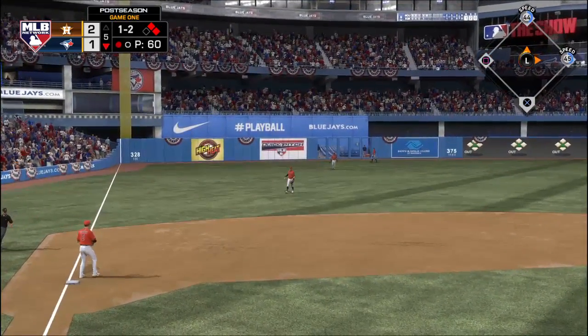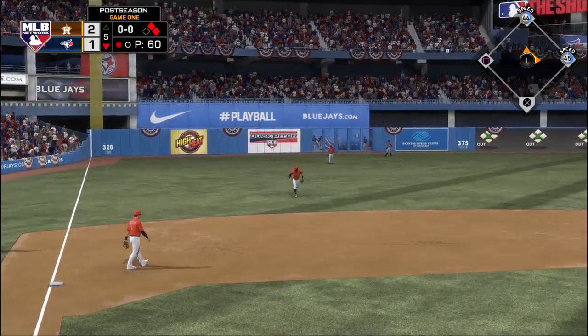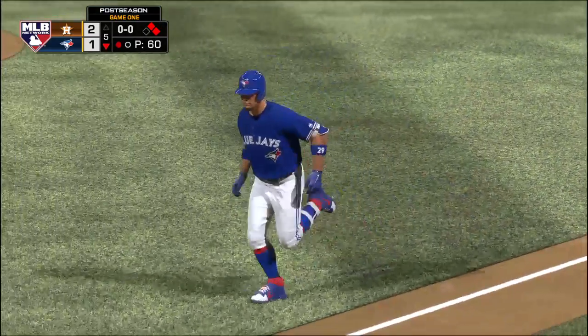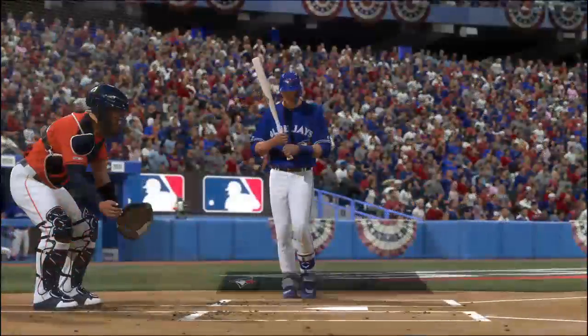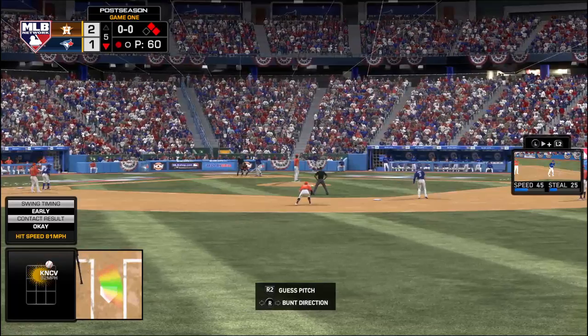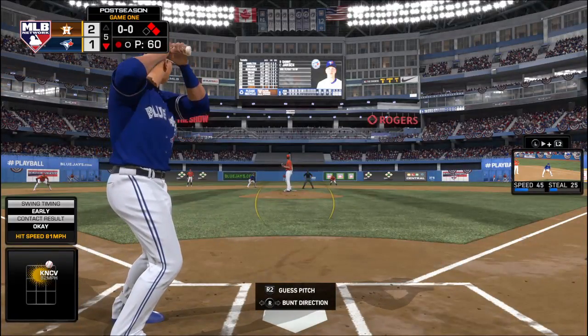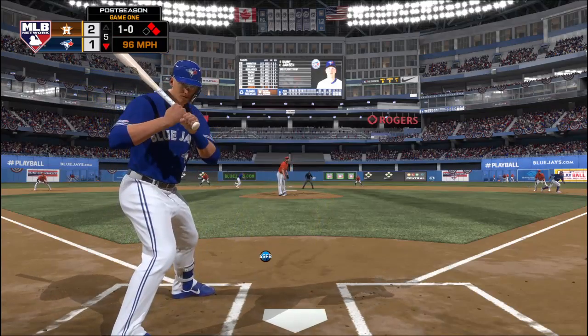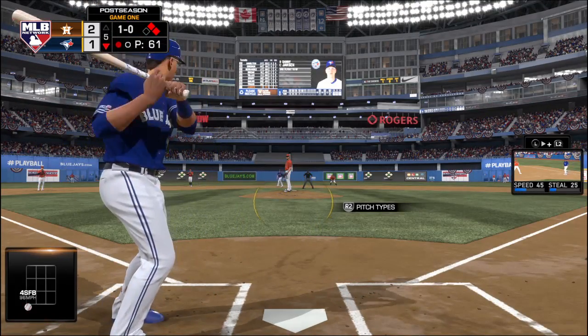The runner, not tagging, will retreat to second base. Now batting, number nine. First and second with one man gone, and that'll bring in Danny Jansen.